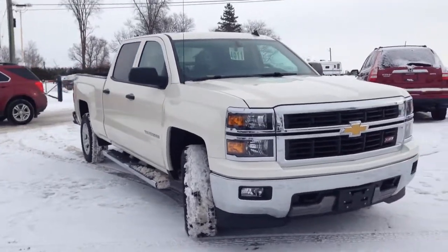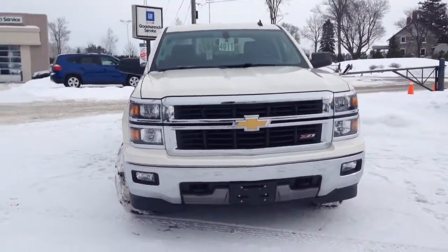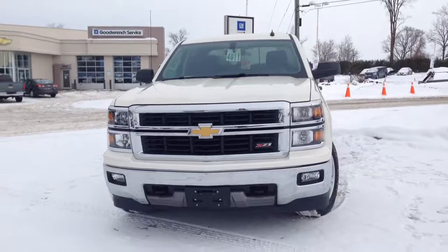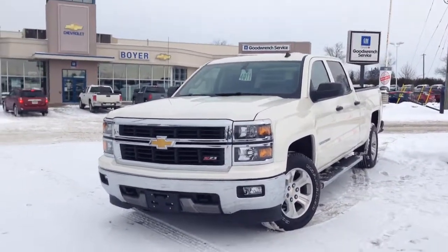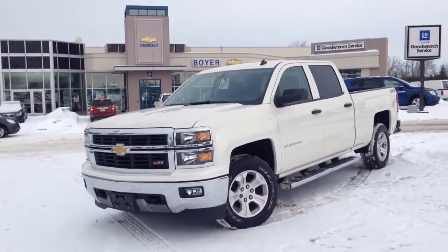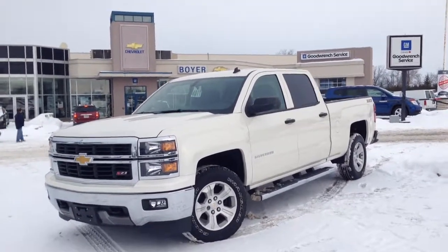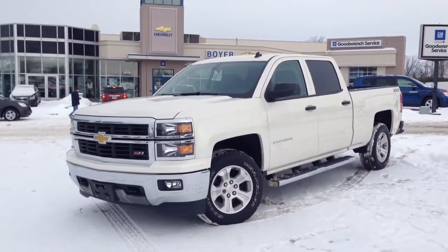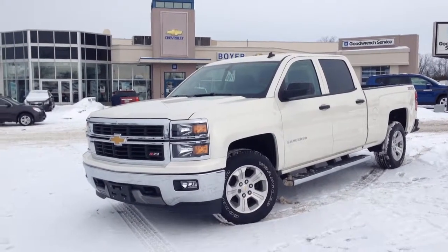So that was the all-new 2014 Silverado Z71 1500 in four-wheel drive, equipped with the 2LT Preferred Equipment Group Package. I'm Courtney, here at Boyer Chevrolet Lindsay — remember, it is worth the drive to 7 and 35. Come see for yourself everything that this Silverado has to offer. Come take it for a test drive, and I'm sure you'll fall in love with it just like I did.